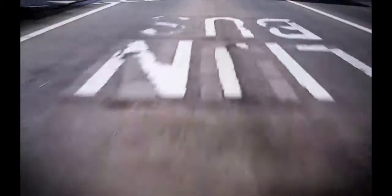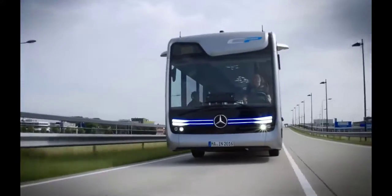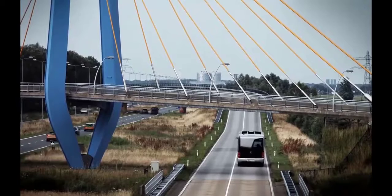City Pilot accounts for a high-precision GPS receiver and radars of short and long range, which are used to scan the road while moving.